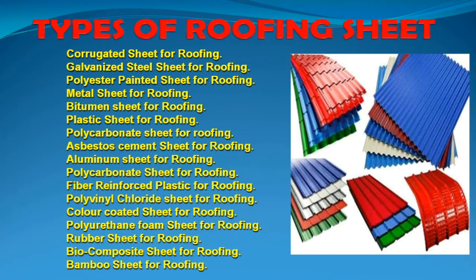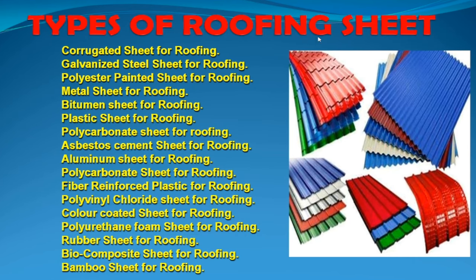Welcome to Civilinearer 4 Channel. What type of roofing sheet? In the roofing sheet, there are 10 types.